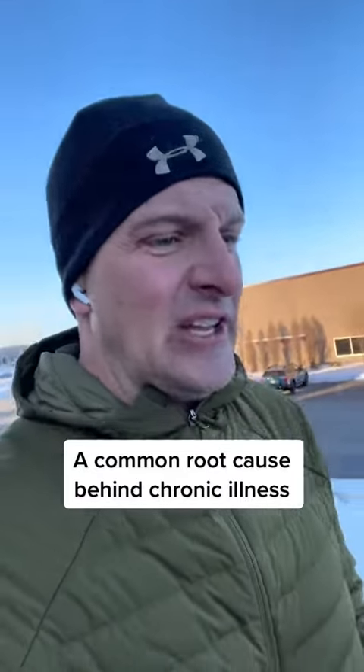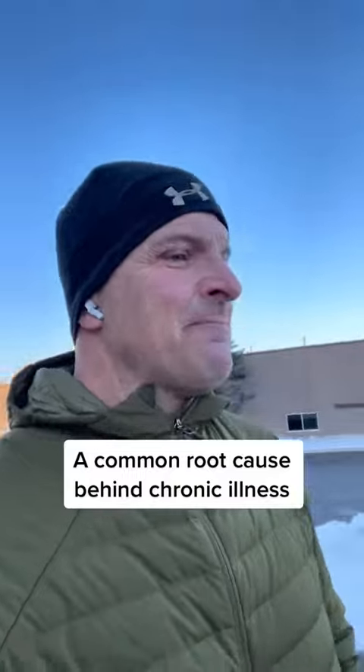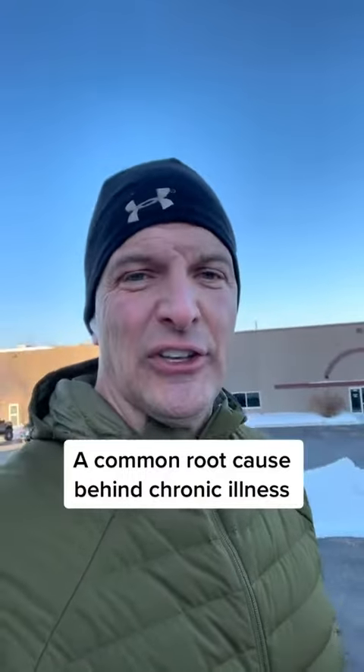I've talked in previous videos about looking at things like neutrophils and lymphocytes, monocytes, eosinophils, basophils, and immature granulocytes. What those really are are different types of white blood cells. What they do for us is they give us a glimpse into who the critters or the pathogens might be inside of our system.